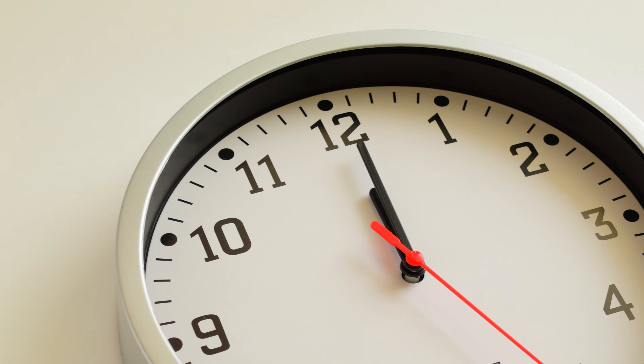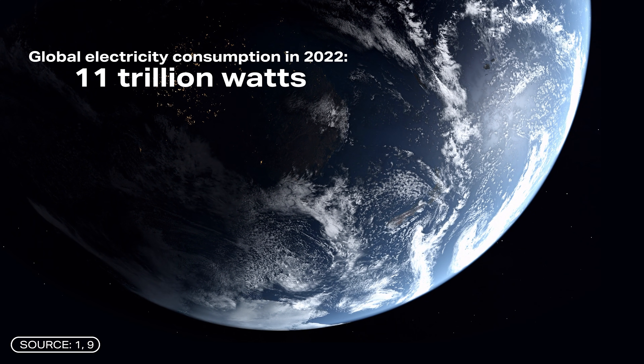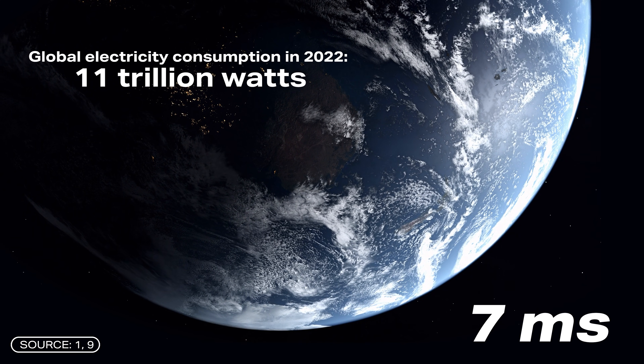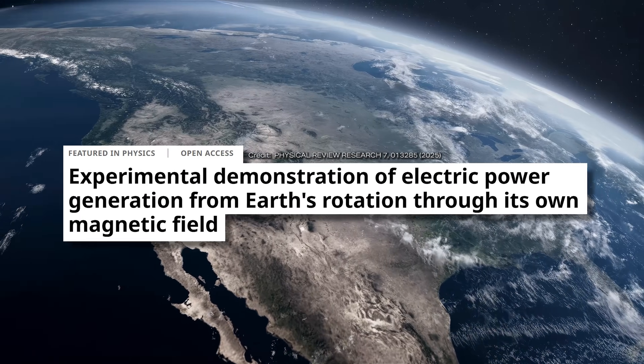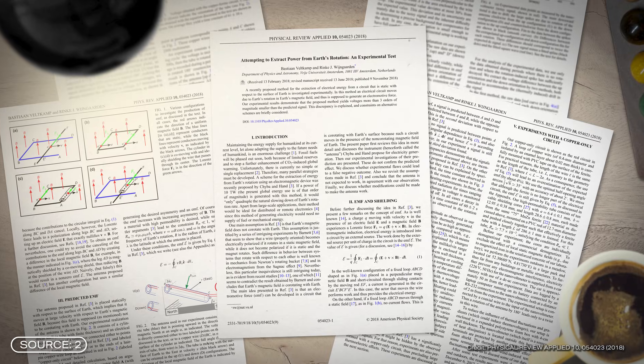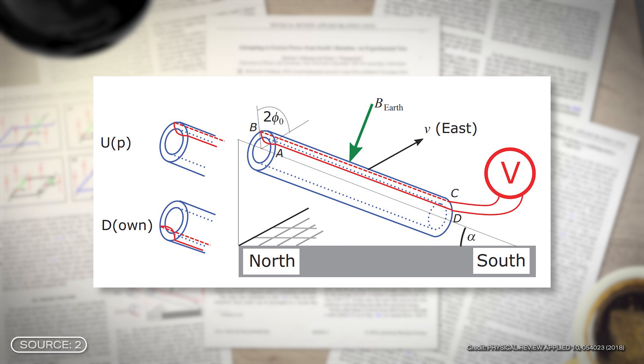That would mean our days become longer — but there's no reason to be sad. Assuming we were to generate all the energy consumed worldwide in 2022 using this method, the Earth would rotate just 7 milliseconds slower over the course of the century. Now, the theory aside, it must be said that Dutch researchers conducted a similar experiment back in 2018, but it was unsuccessful — they measured a significantly lower voltage than expected. We'll come back to why in a moment.